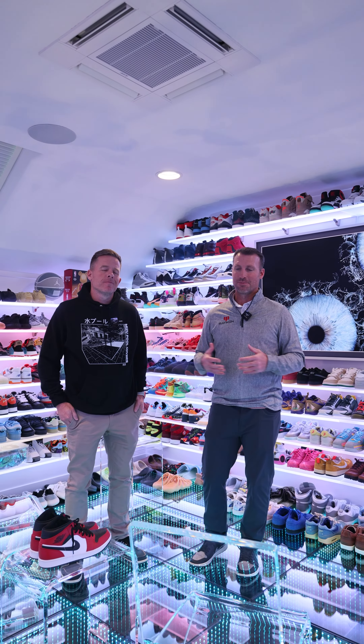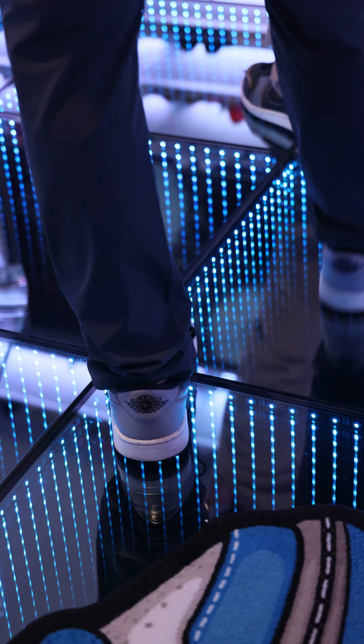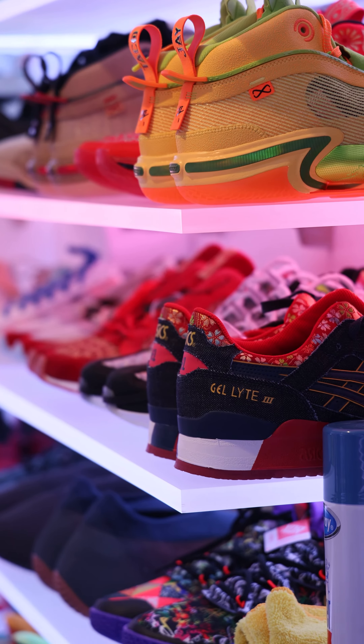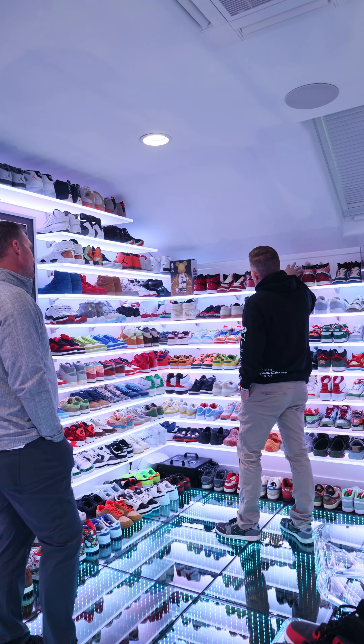This room is wild. From the mirrored floor with LED lighting, changing lights coming through, the shelving has LED lighting kind of highlighting each shoe. Aaron, tell us a little bit more about the shoe collection that you have here.